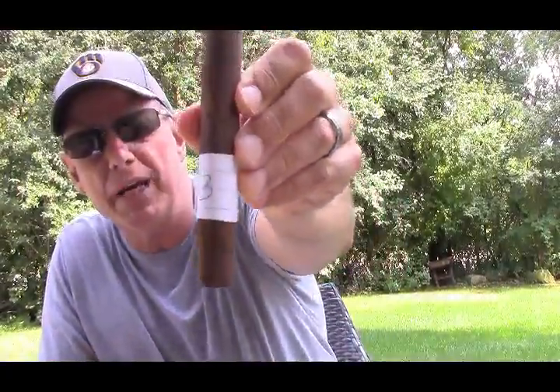Hey everybody, Jim here with the second day of the cigar face-off challenge. I decided to change the format a little bit — I'm doing one cigar at a time, and as we get closer to eliminating a lot of them we'll group them together. In the meantime, I'm going to smoke mystery cigar number three today, so let's get that band off and save it for my band collection.